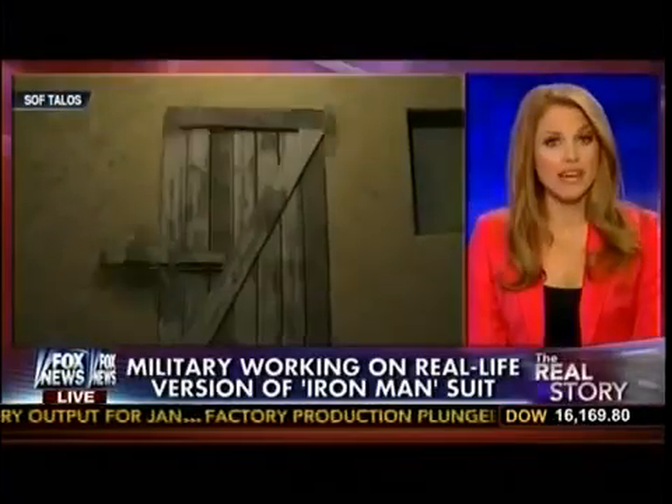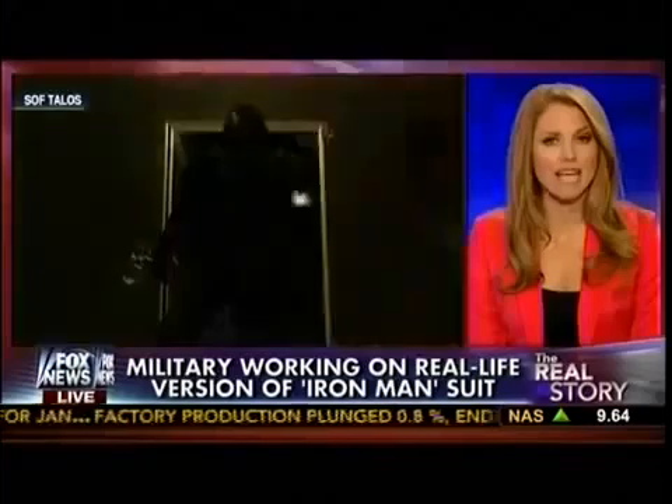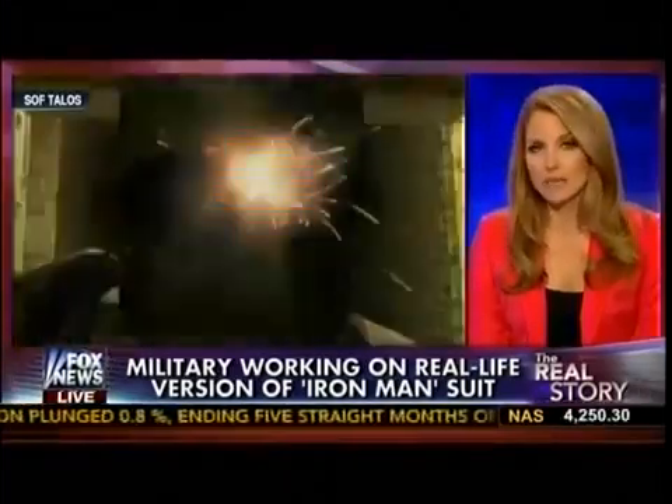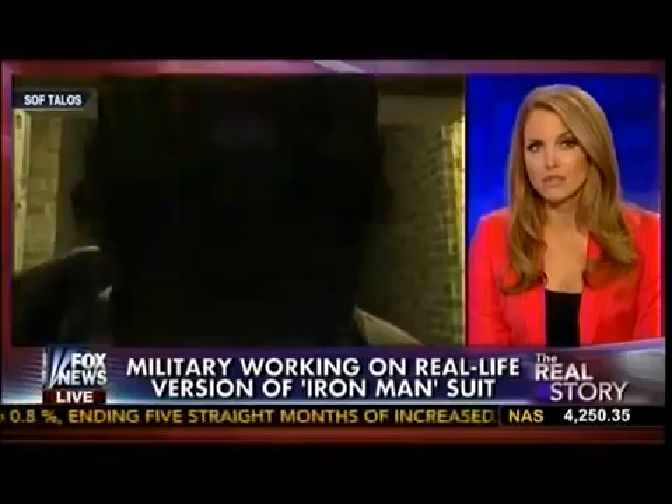While Iron Man is about to step out of comics and movies and onto the battlefield, turns out our military is close to unveiling a real-life Iron Man suit. A Navy Admiral confirmed several prototypes are currently in the works and testing could soon begin.